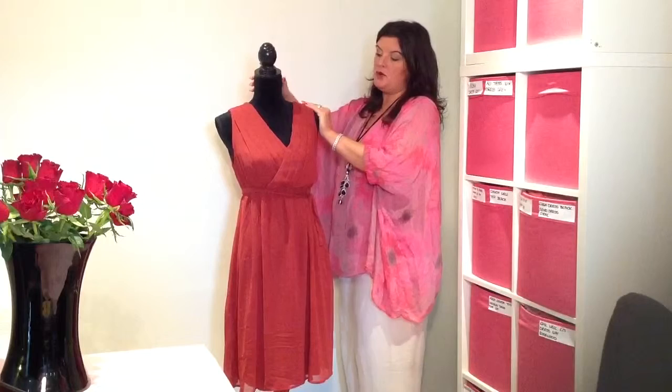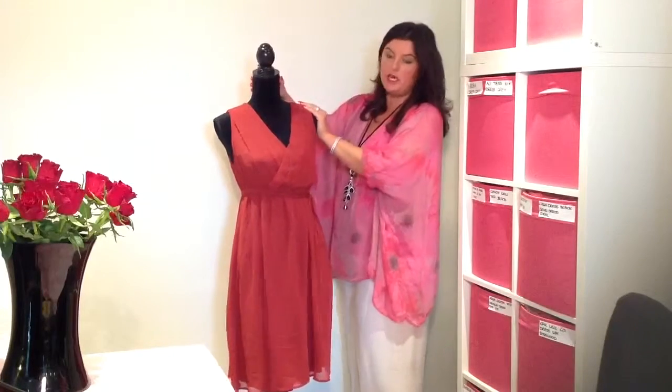A stunning dress, even if you're not pregnant or breastfeeding, and priced at just £45. The Yoland is available at Yummy Mummy Maternity and we do have this in lots of different colours.